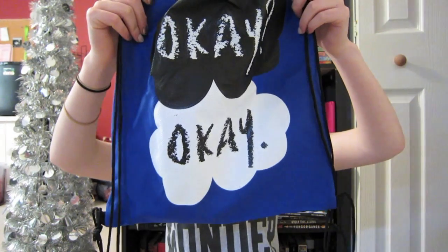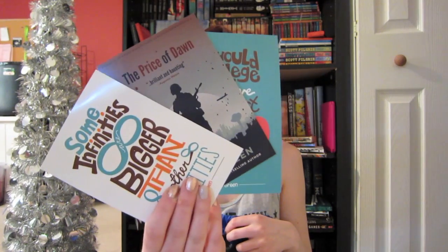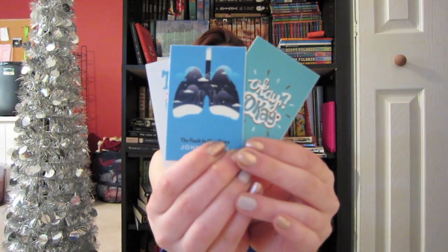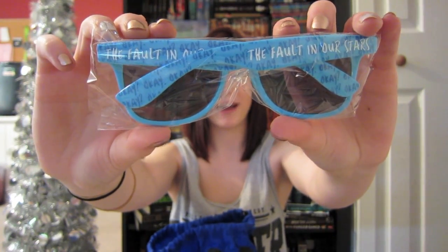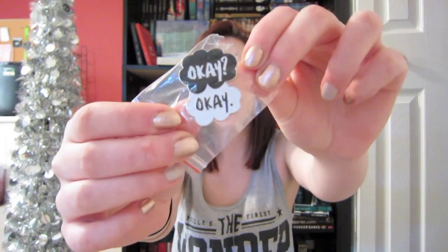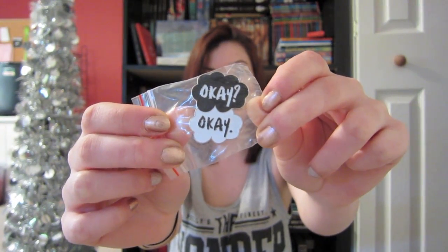First, obviously, you have this beautiful okay, okay bag — drawstring, beautiful. If you open it up, we have three themed The Fault in Our Stars postcards, some beautiful stickers, The Fault in Our Stars sunglasses — I think these are like one of my favorite things in the prize pack — candy cigarettes of course, a pack of tissues that are The Fault in Our Stars themed. I think everything in here is so cute. I love it so much. And finally, something I really, really love: it is an okay, okay pin. It's just very, very beautiful. I love all of these things in this pack so much.